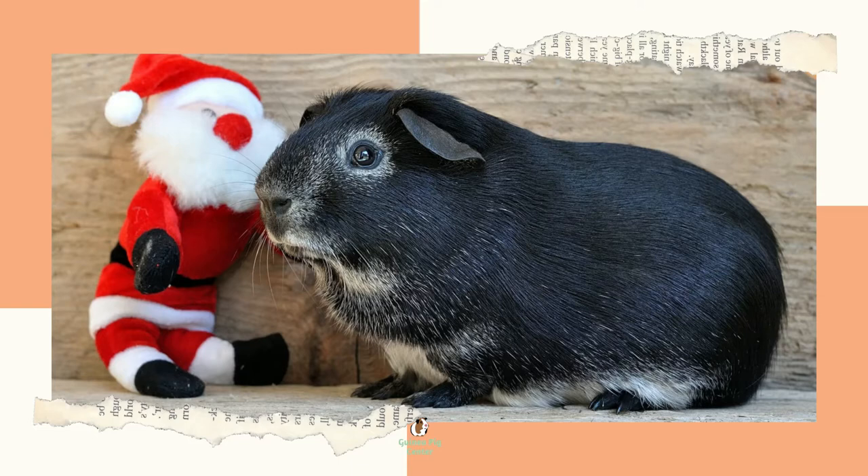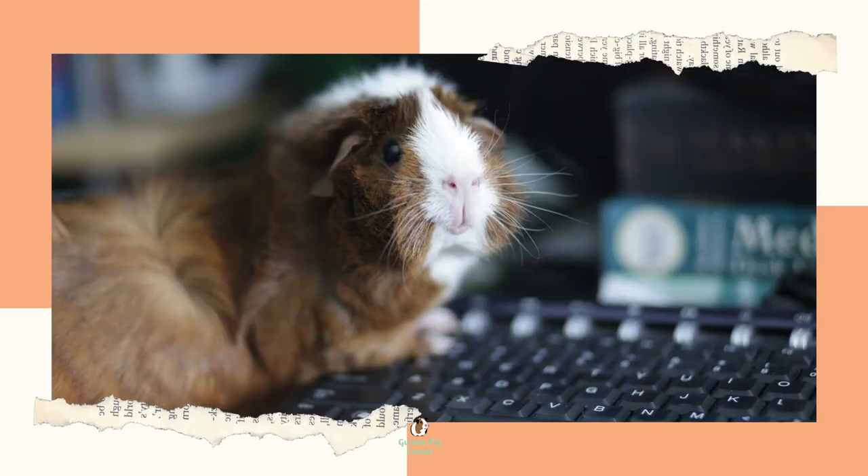There are two types of abscesses: skin and internal. You'll be most likely to notice a skin abscess on your guinea pig and think it needs treatment because you can see it. The interior variety forms between organs and is much more challenging to spot.